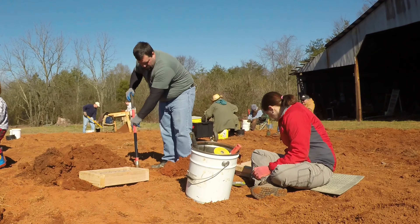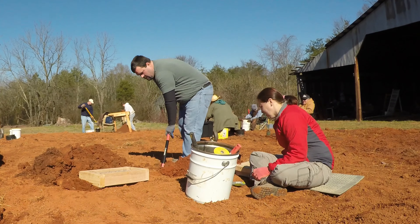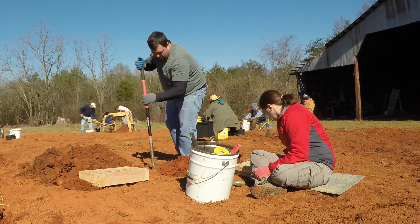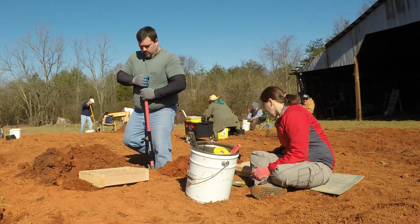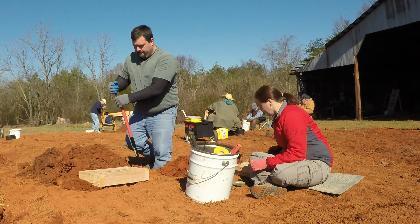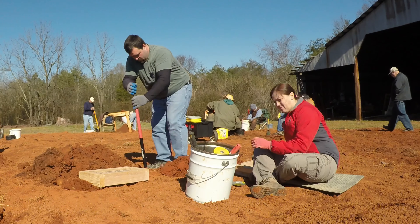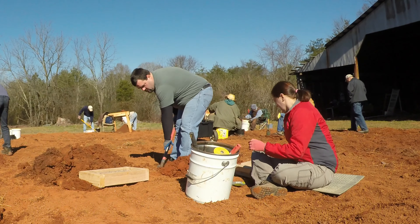We're going to go ahead and play some background music while we speed this up, and then we'll take a look at some other areas. At the end of the video, we'll take a look at the things that we found. Hope you all enjoy — this is getting ready to move into high speed.